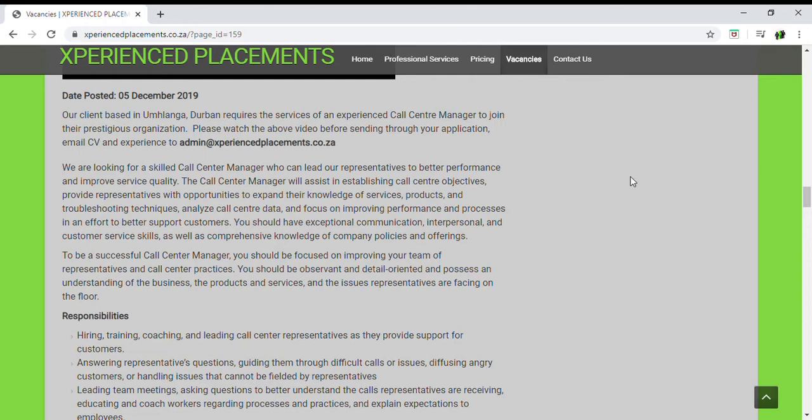This is mainly focused on when you have to email your CV through for a specific position. In this case, I've got our website open — Experience Placements. There's a post in Amshanga, Durban requiring a call centre manager. When you're applying for a position, go through the requirements, responsibilities, and what's required for that role.